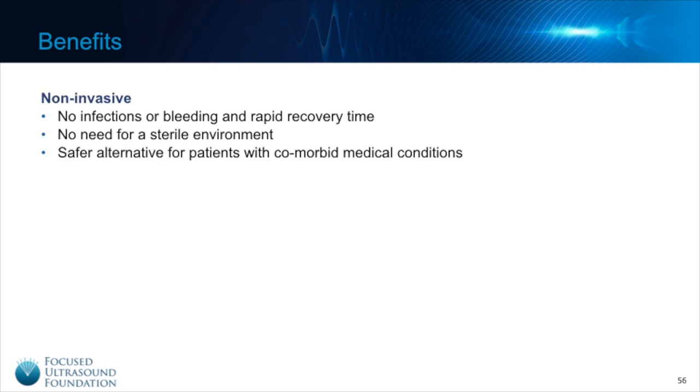Focused ultrasound is a completely non-invasive procedure, meaning there are no incisions, no needles inserted into the body. This means there is no risk for infection or bleeding and patients can recover much faster from the procedure. Because the skin barrier is not broken, there is no need for a sterile environment. This significantly cuts down on the demand for supplies such as masks and gloves and reduces overhead costs.